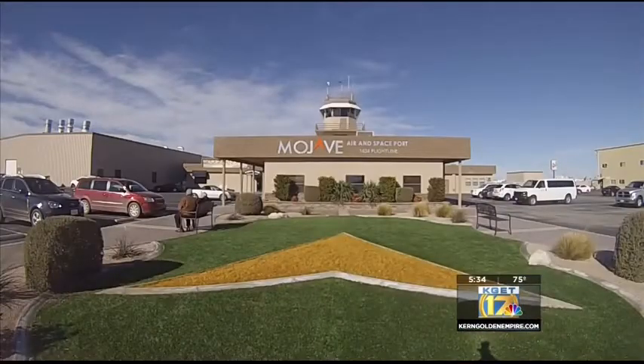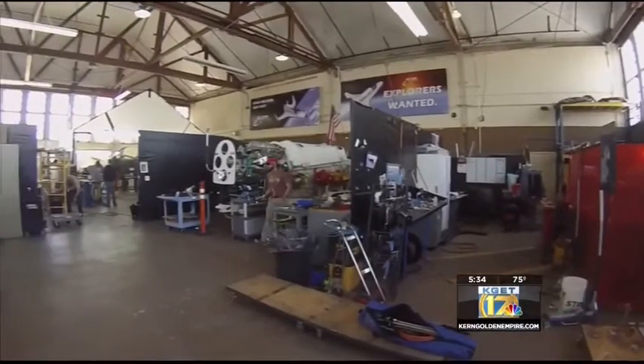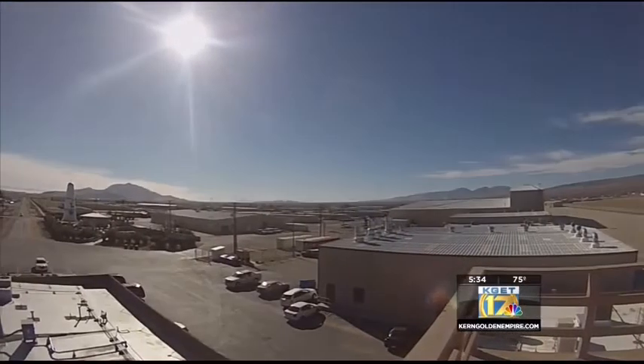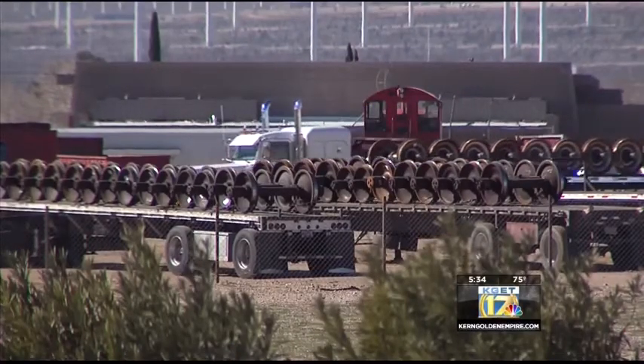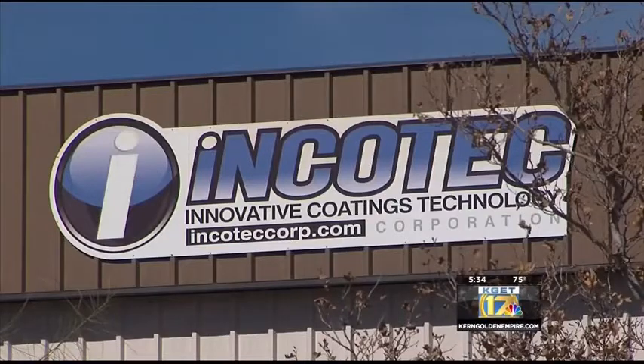Incotec is part of Mojave's industrial base that generates the lion's share of high-paying jobs here on the high desert. Of the 70 companies located within the confines of the Mojave Air and Spaceport, nearly half are aerospace-related. Some 1,500 people come to work here every day. This last year, more than 50 percent of total revenue on the air side is coming from the space industry — not just the aerospace industry. They also have a rail line, a rail yard, and an industrial park where secondary aerospace industries like Incotec are thriving.